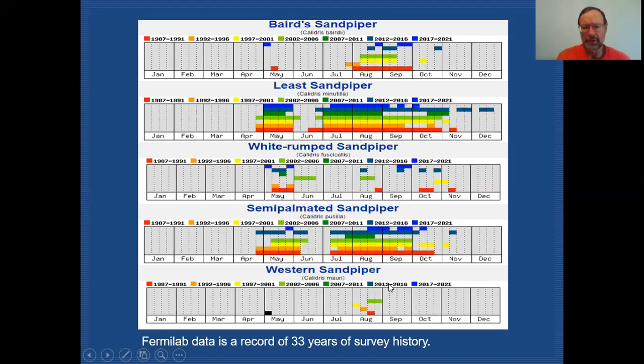Western Sandpiper has very few records at Fermilab, and none are very current — the last couple of survey periods have no records of this species. Earlier survey period records are basically from fall migration. Throughout the county you're not going to have a lot of Western Sandpiper records, but you should be aware that they can come through, so we include them in this discussion.